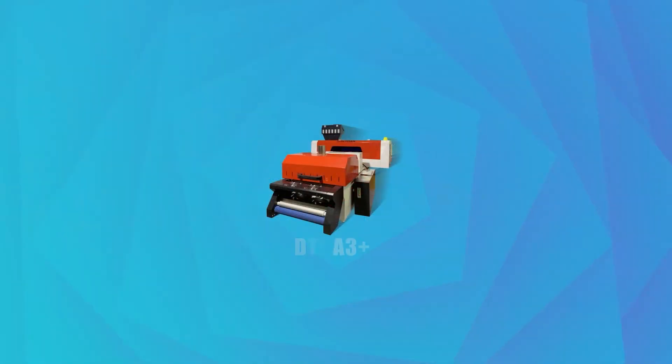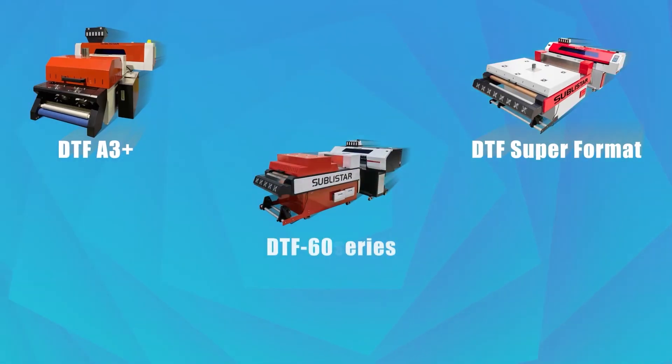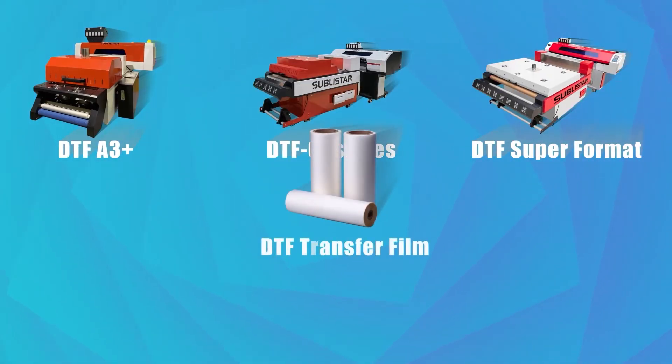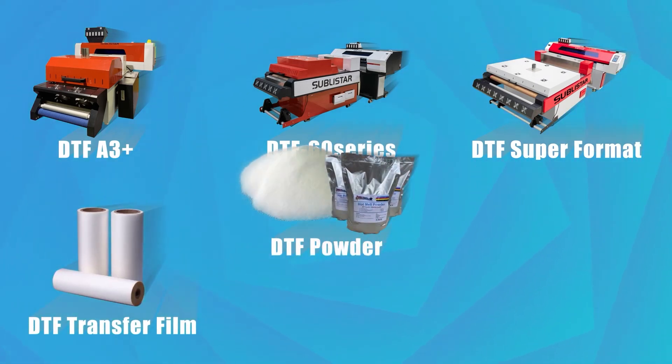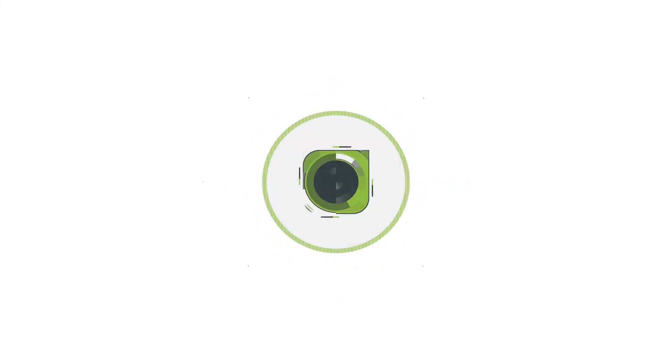Compared to traditional printing methods and sublimation, we manufacture a wide selection of DTF printing machines, from entry level to high-end, for all consumers. Just contact us to get a one-stop DTF solution.